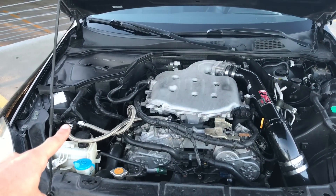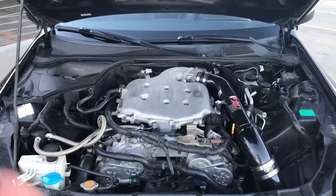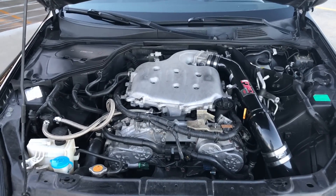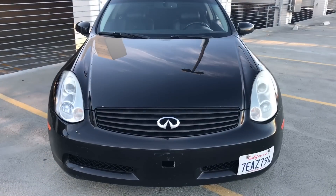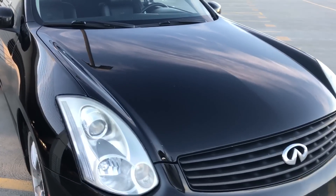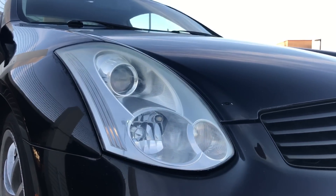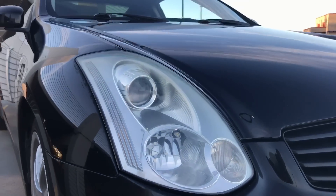The catch can I installed right here helps, but it doesn't help completely. The older the motor gets, the more oil it keeps consuming. Next up is the headlights. As you can see, the passenger-side headlight isn't too bad — I've cleaned these headlights about four times.